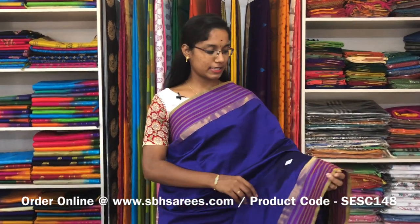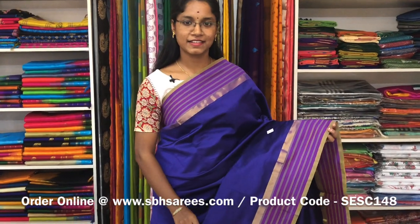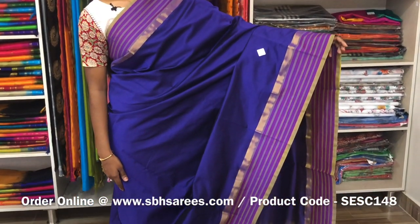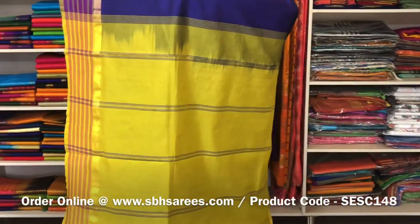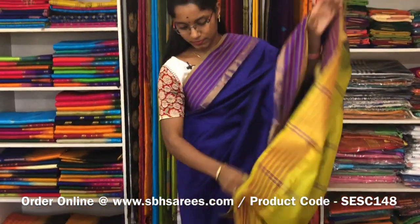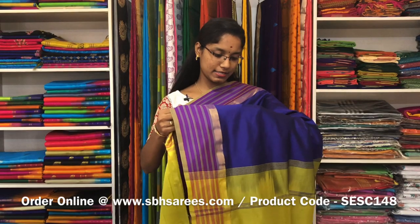This is a semi silk cotton saree with violet and lime green combination. In this, we have a simple lined border on both sides of the saree. The entire body is spread in white colour. The simple lined pallu in lime green colour and a plain blouse. The price of the saree is 1300 and the product code is SE SE 148.